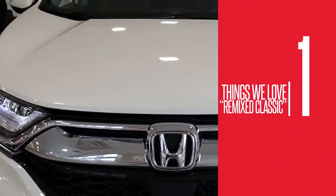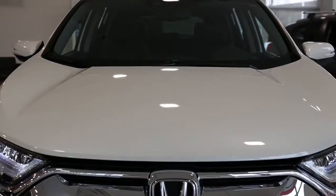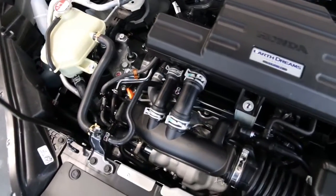The strong front-end intakes and the mean-mugging LED headlights make the vehicle bold and sturdy, yet elegant and modern at the same time. Number one: the same old song and dance, remixed.